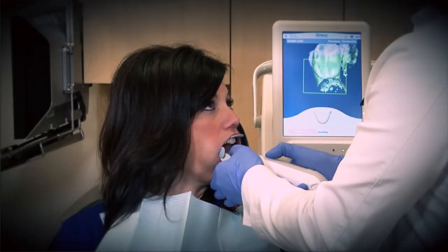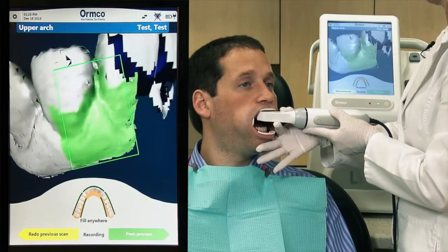I choose the Lithos digital impression system for many reasons. From the patient's point of view, it's friendly, there's no gagging, and they love to see their teeth on the screen. I get fabulous remarks from them which makes my day.